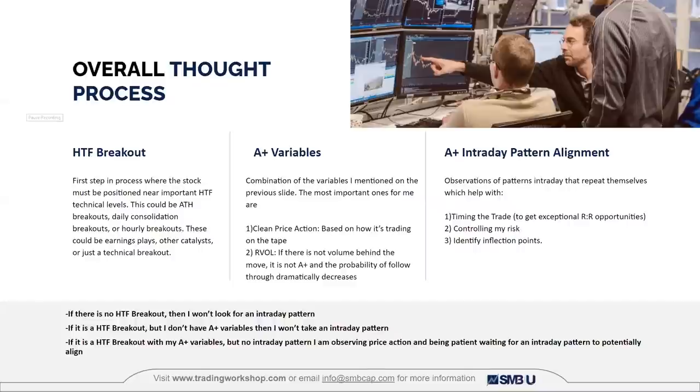Once I have that higher timeframe breakout, I look at the A-plus variables — the trade criteria I mentioned. The most important ones for me are clean price action (how it's trading on the tape) and relative volume. Then once I have A-plus variables, I have about six to seven intraday patterns I look for — ways to time the trade to get good risk-to-reward while controlling risk. My mentor's framework: if there's no higher timeframe breakout, no reason to look for an intraday pattern. If you have the breakout but not the A-plus variables, don't look for the intraday pattern. If you have both, sit patiently and wait for the intraday pattern to align — and since you know these patterns well, when it aligns, you capitalize and put risk on.